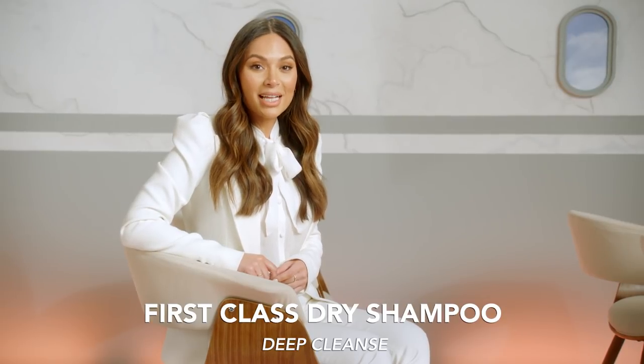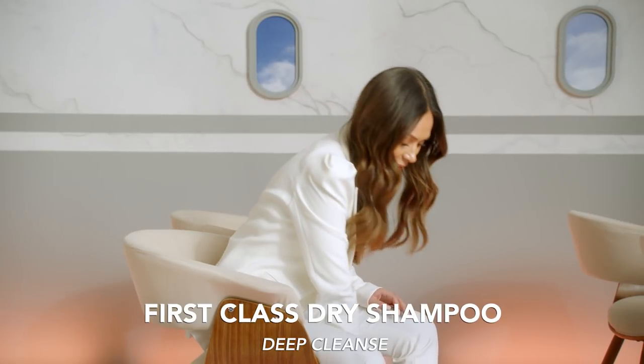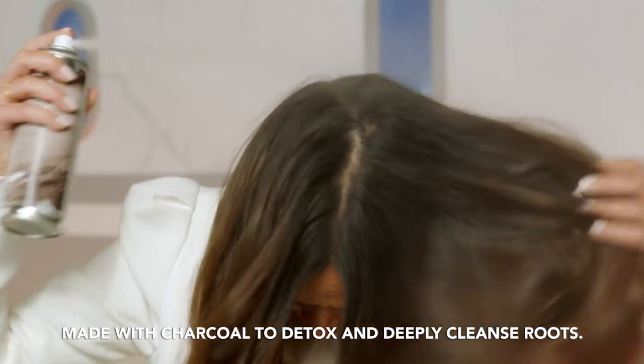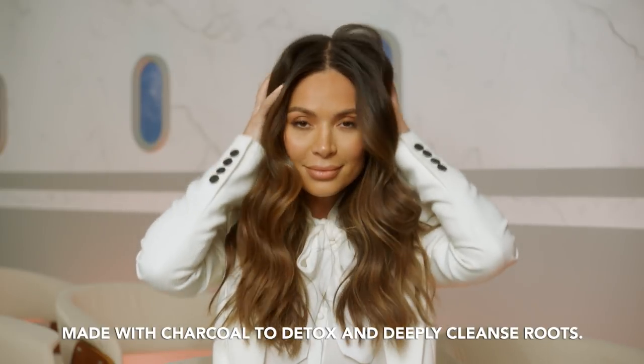You know what I'm talking about. In case of emergencies, our deepest cleanse first-class dry shampoo is located underneath the seat or between the armrests. Spray it directly to your roots, then wait 15 to 30 seconds before massaging it in. You can even use it after a workout because it actually cleanses your hair.